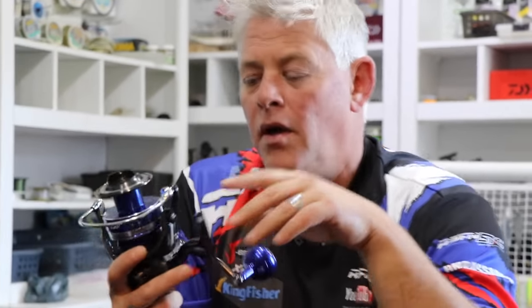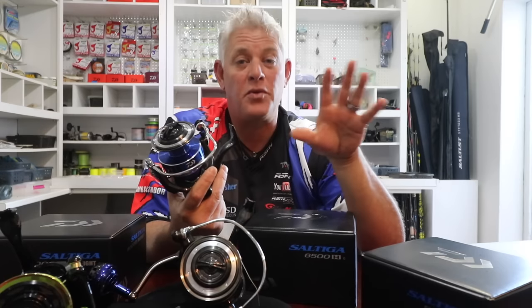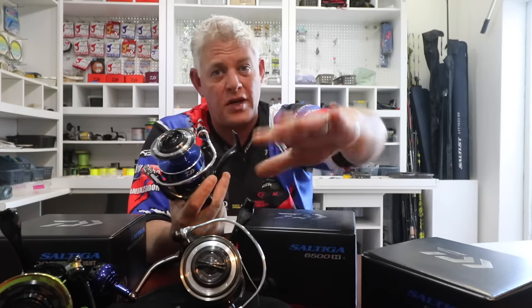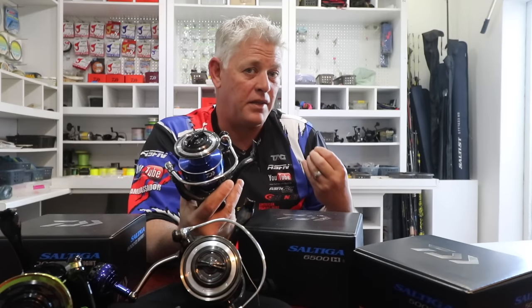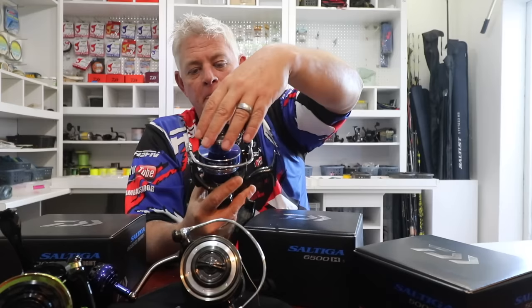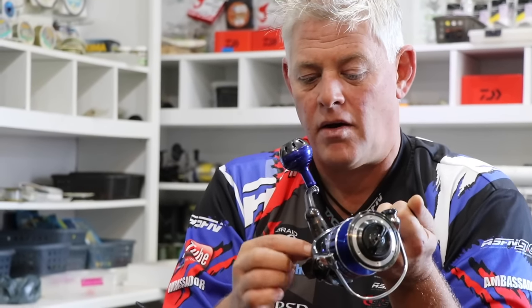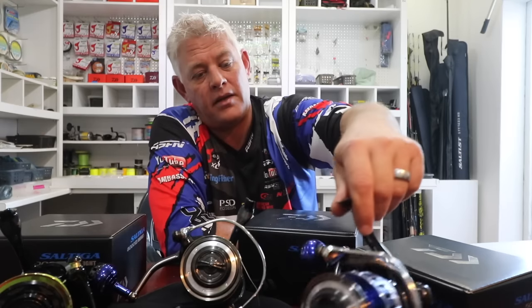On the Saltiga drag system — and I'm sure a lot of you have read Alan Hawk's report on it — there are two different ones: the ATD, which people talk about, and the UTD. We get the UTDs here. It's pretty much the same thing — just naming conventions for different countries, because 'automatic' in some countries might be taken literally. In South Africa we receive the Ultimate Tournament Drag. The branding differs slightly — ATDs are blue where UTDs are the grey color of the reel — but apparently it's all exactly the same drag, no real difference.